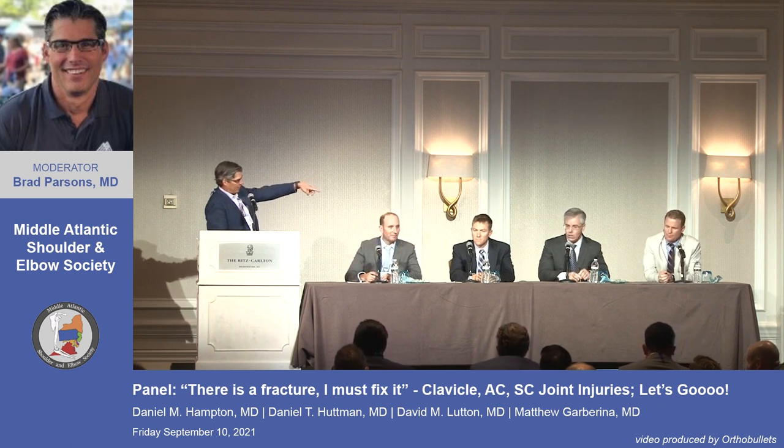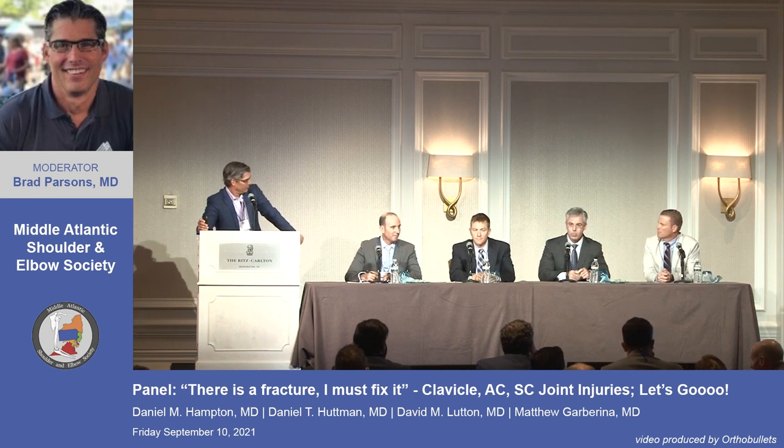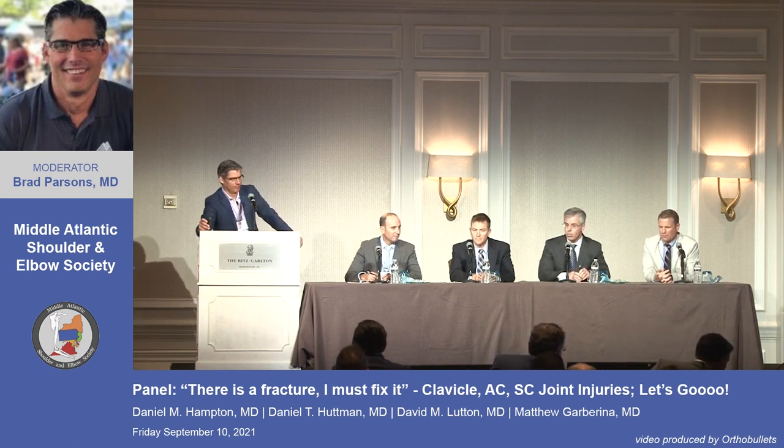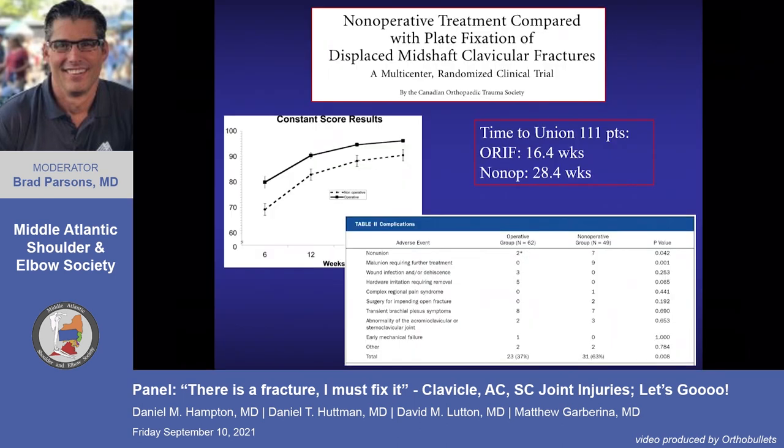Matt and Dave both say fix it. Fixing it gets you back to activities more quickly. Having had neck surgery, the biggest concern wasn't the surgery itself but how quickly you could get back to working — and fixing the clavicle can facilitate getting back to operating and seeing patients in the office more quickly.